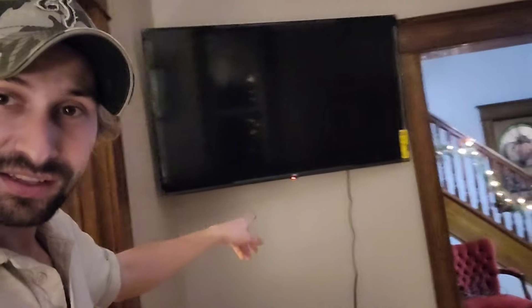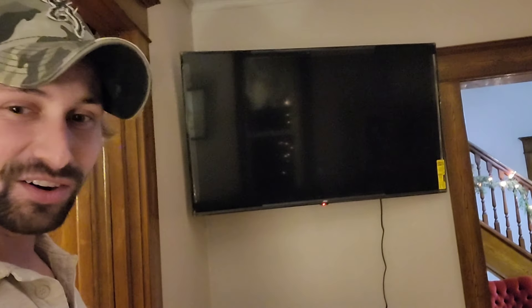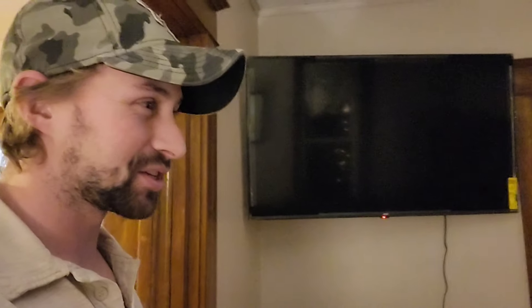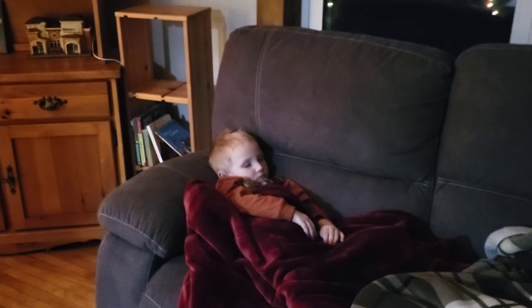We got the TV hung today. This is kind of what we got as a joint Christmas present to ourselves for such a hard year. This is what I was working on for most of the day — two or three hours today. Now I'm off to milk. Here's some of the aftermath of opening presents. Here's Clyde, fast asleep on the couch — it's been a busy day. I'm off to milk, so I guess this is what they plan on doing while I'm milking.